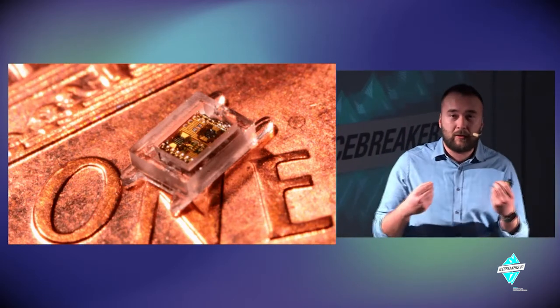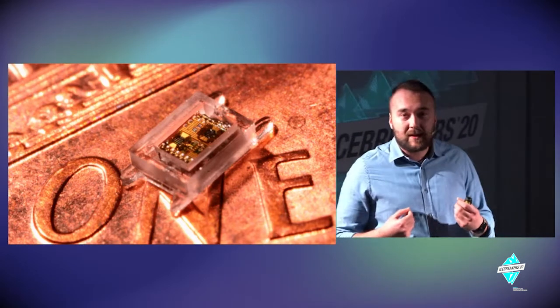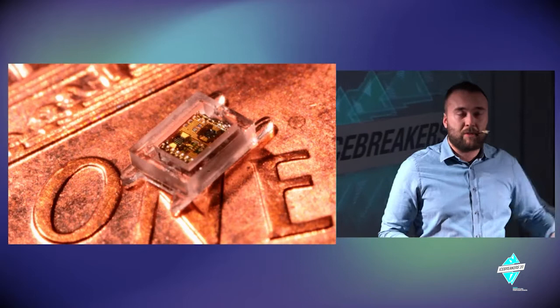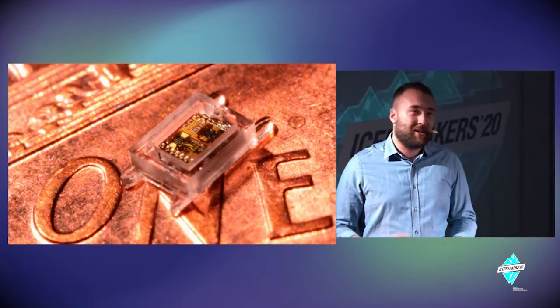It's a real computer that can feel, that can sense dozens of different parameters, save that data, and also send it to other computers for analytics and problem solving.